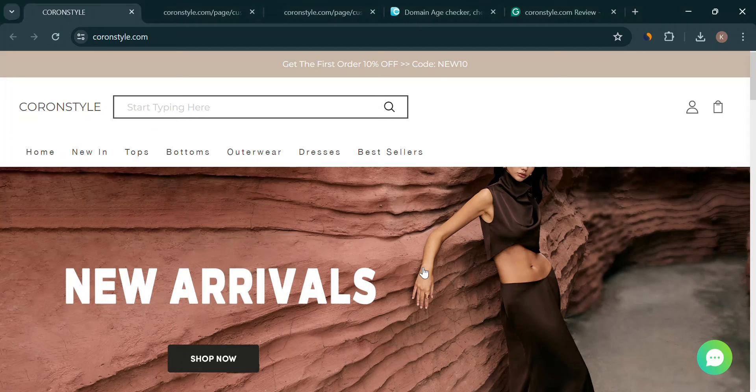Hey everyone, welcome back to the channel. Today we're diving into the world of online shopping, specifically a website called CoranStyle.com. Have you heard of it? Maybe you saw an ad with amazing deals and thought, whoa, that's too good to be true. Well, let's investigate.